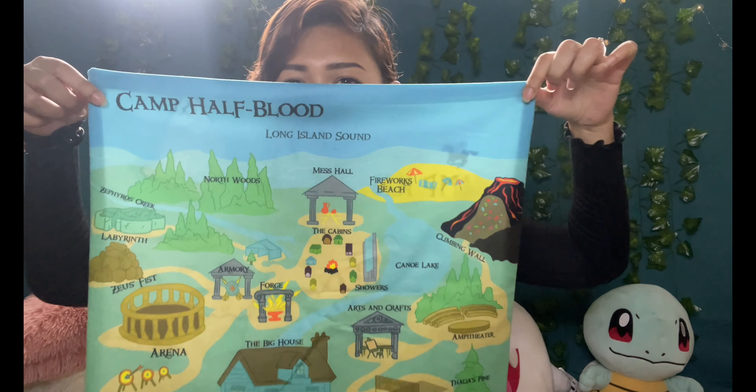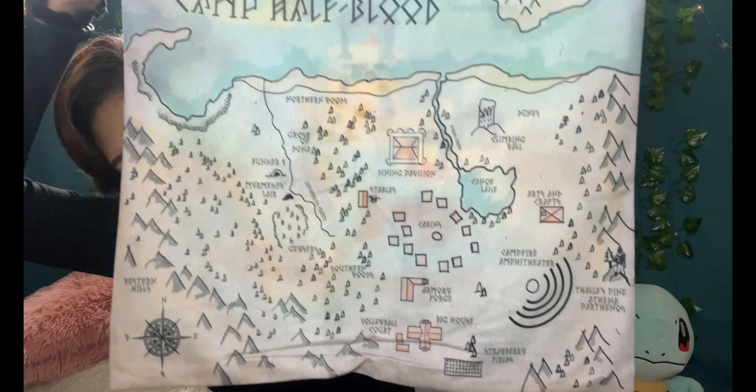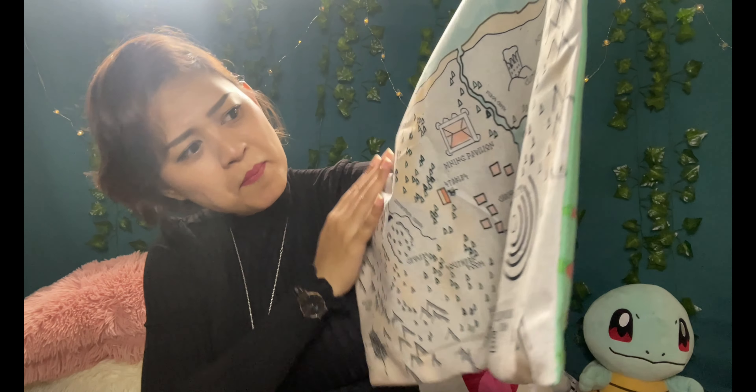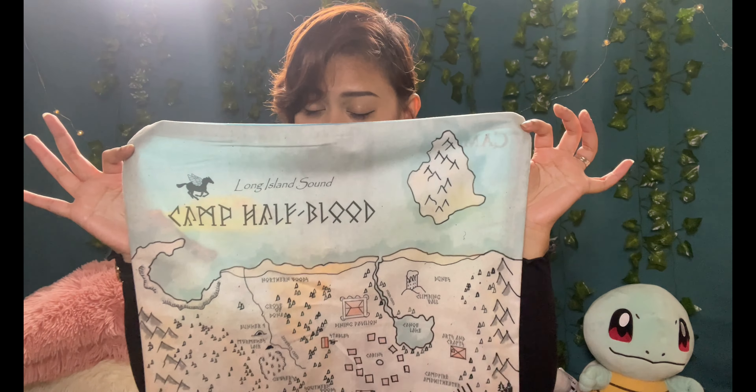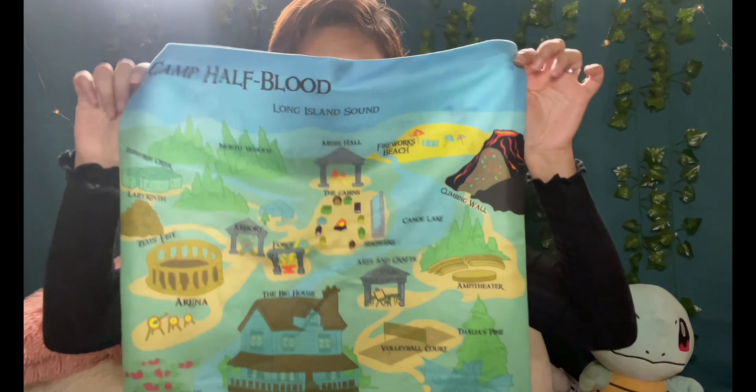I've removed the plastic — this is one side and this is the other side. This is my favorite side, really nice. You can see all the details of the Camp Half-Blood matte design. This is inspired by Percy Jackson — it's a throw pillow case, it's double-sided. It's really soft, I really like it. At first I didn't know what it was until I took it out of the plastic.